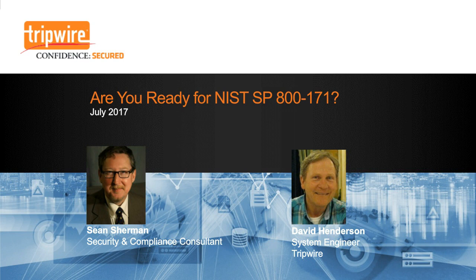Hi, everyone. Welcome to our webinar on the new NIST Special Publication 800-171. My name is Sean Sherman. I've been an IT and security consultant for the past 25 years and worked in and around the federal government for the past 15 years. I'm a security and compliance expert and have been involved in many federal and commercial entities.